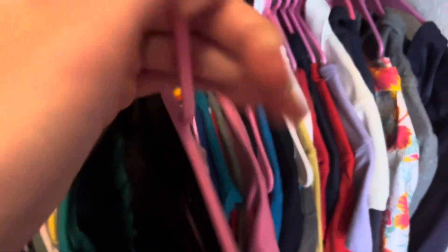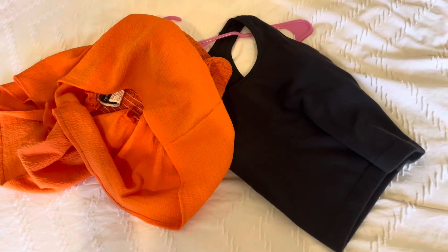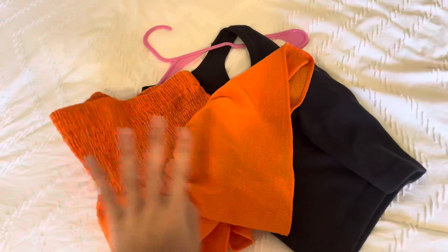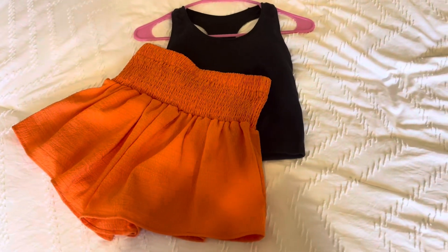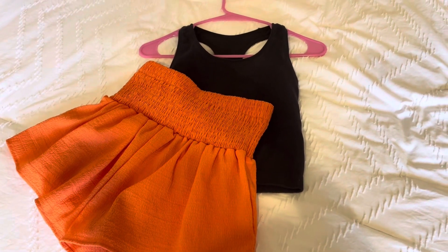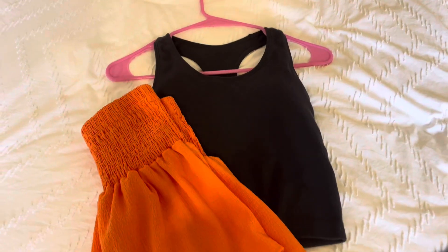I'd pick out an outfit and place it out in my room. The first thing you're going to want to do is straighten out the clothes, because it makes them look a lot more presentable rather than having them all bunched up. You could fold the clothing or take it off the hanger — just do whatever you need to make it look clean.